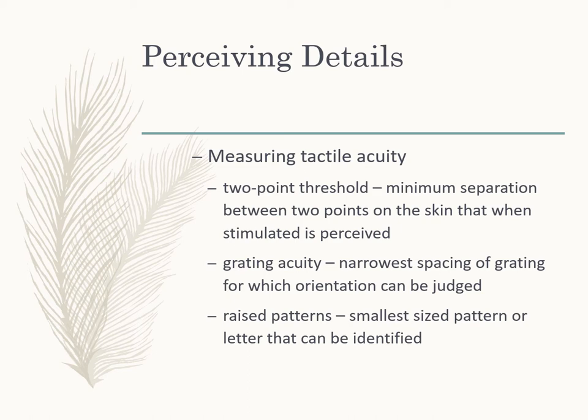Another method is grating acuity — just like visual gratings where we measure orientation, they use little tactile gratings where you feel with your finger and determine the narrowest spacing at which you can still judge the orientation. They also use raised patterns, sometimes letters, to see how small you can make them and still identify the pattern.